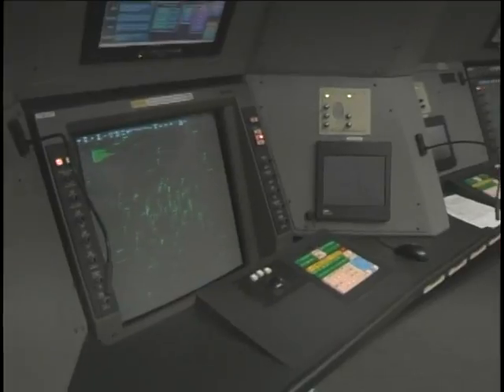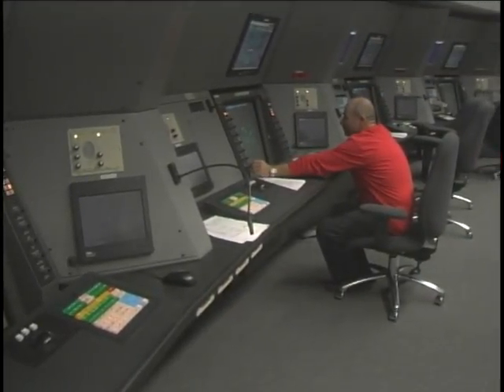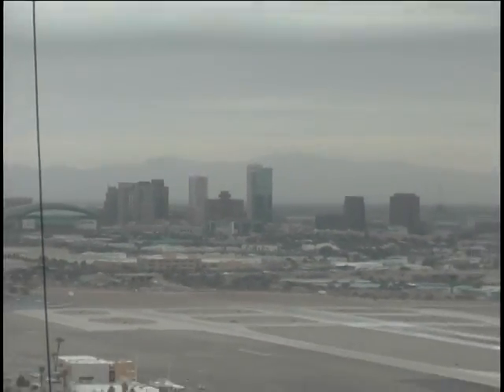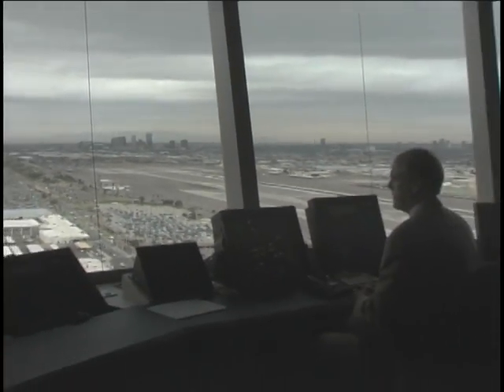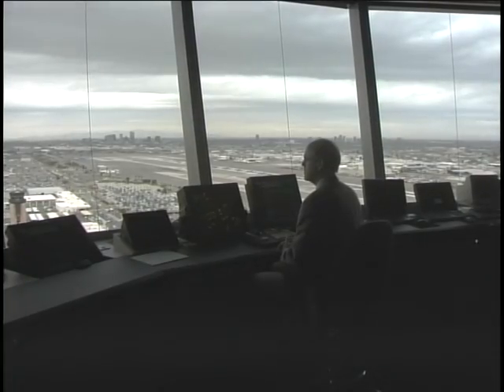Phoenix Mayor Phil Gordon joined the secretary for a tour of the new tower cab. Mayor Phil Gordon and his staff do a wonderful job of including the FAA and the air traffic piece in discussions about growth — how it will work and what their plans will do to affect controllers and customers. The $89 million tower, funded by the Federal Aviation Administration, is now fully operational and home to over 100 FAA controllers and staff. For Destination Phoenix Sky Harbor, I'm Stephanie Ribidalt.